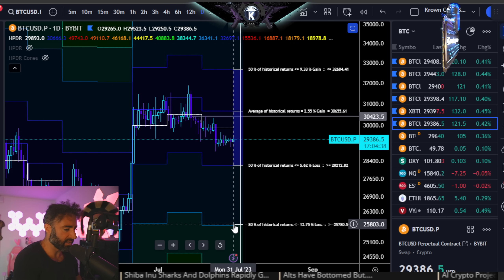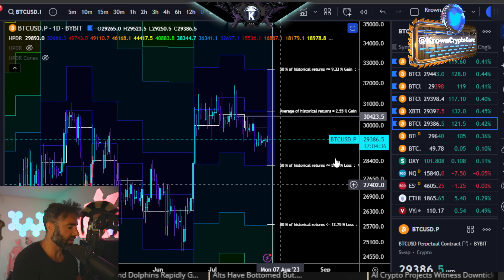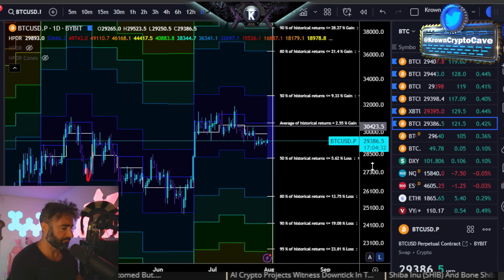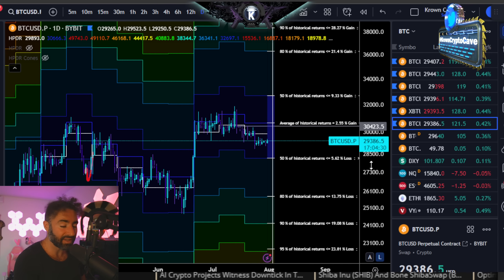If you do see $28,200 broken to the downside, that's where big problems start to emerge and probably where we do start to see one of those lower targets get hit.